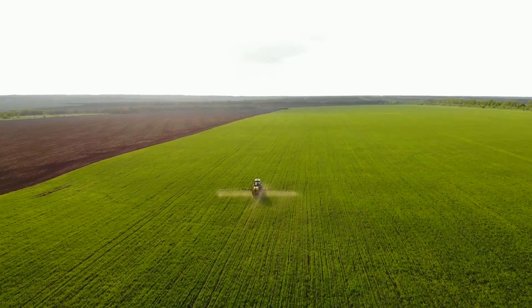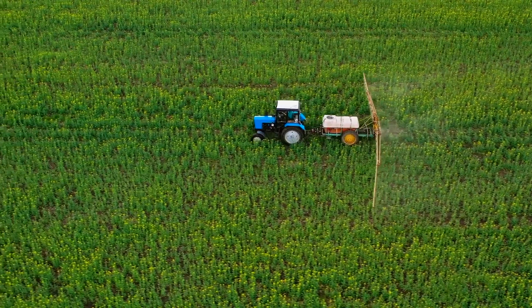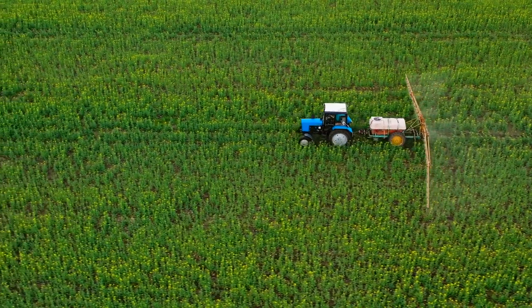So how did agriculture get to become like this? Just 100 years ago, the majority of Americans — about 90% of them — were farmers.